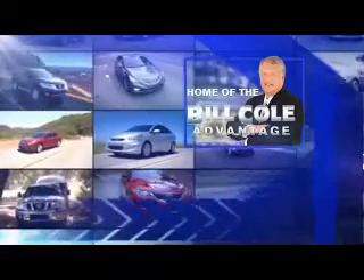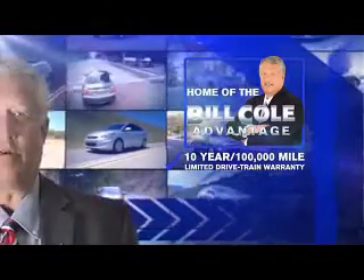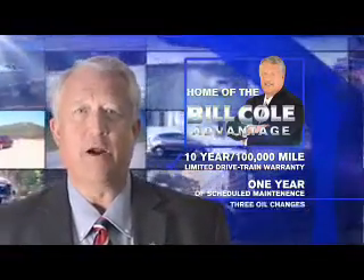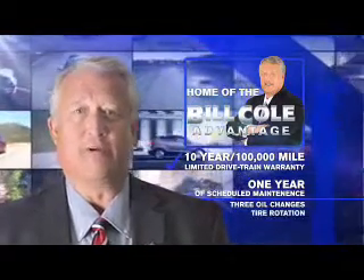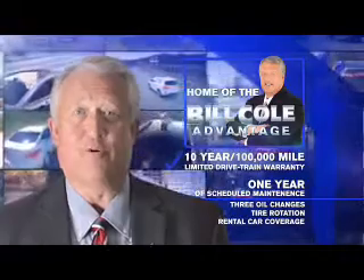This pre-owned vehicle includes a 10-year, 100,000 mile limited drivetrain warranty, a year of scheduled maintenance including three oil changes, a tire rotation, and rental car coverage. Don't you deserve the Bill Cole advantage?